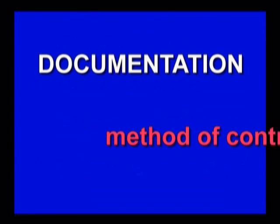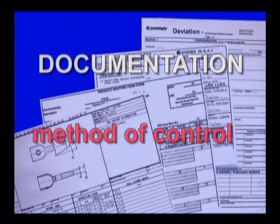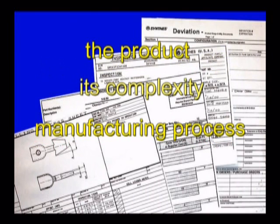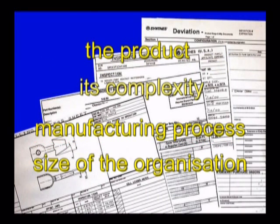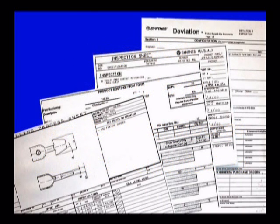The amount of documentation will vary from one company to another depending on the product and its complexity, the manufacturing process, and the size of the organization. The principal documents that are